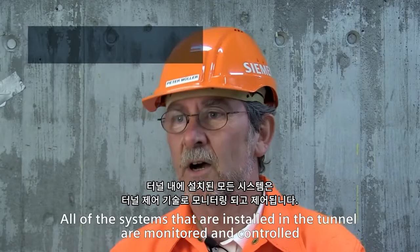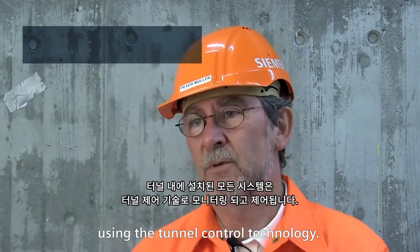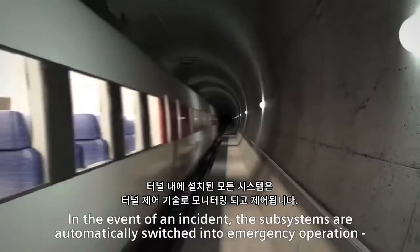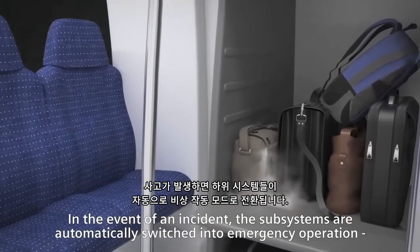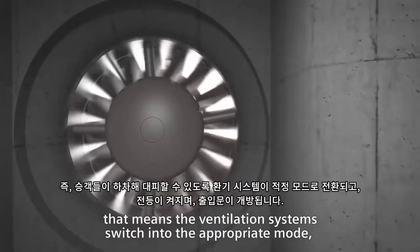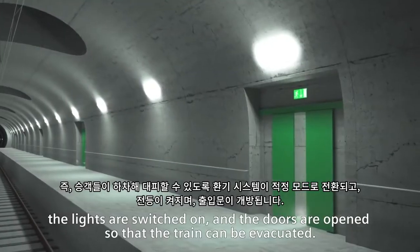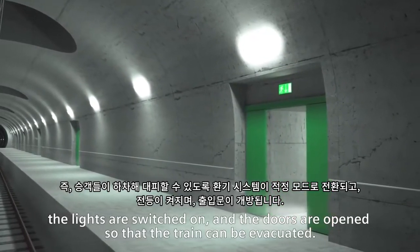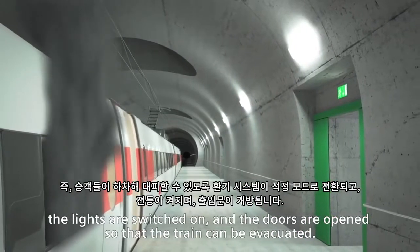The tunnel light technology system will fuse all the systems installed in the tunnel. In an emergency, the control system at the entry point, the lighting system, and the ventilation system will all respond in the correct settings, and tunnel signage will be directed so that people can be evacuated from the tunnel.